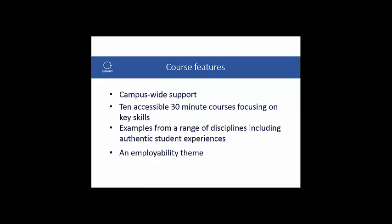Here are some of the features of the Research and Writing Skills programme. The programme will enable institutions to provide campus-wide training for undergraduate research skills to support students during their final year research piece. The programme will consist of ten accessible 30-minute courses on the key skills areas that students struggle with. The courses will feature examples from a range of disciplines along with videos from students sharing their advice and experience, and examples of actual dissertations and projects. An employability theme will be woven throughout to help students articulate and demonstrate the transferable skills they are developing.